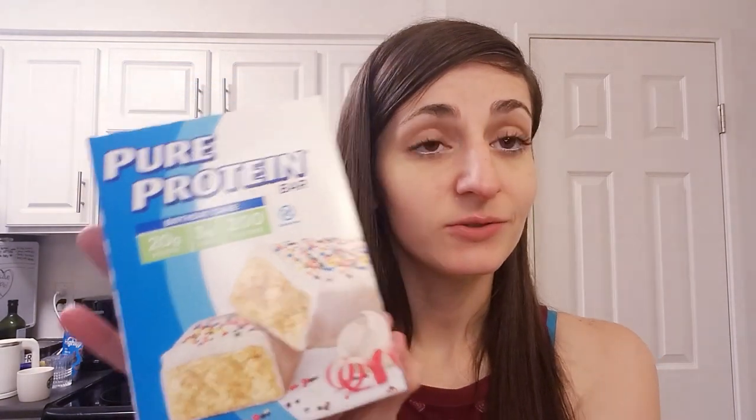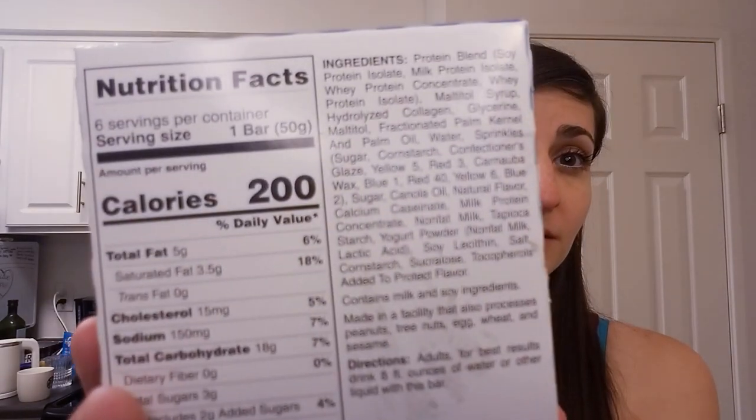I want to try these Pure Protein bars. I used to eat them all the time and then I found out that maltitol was no good for you, and it has maltitol in it. It's 200 calories for one bar, 18 total carbs, and 8 sugar alcohols, so it's actually 10 net carbs for one, which is more than I would like, but I think that's just this flavor.